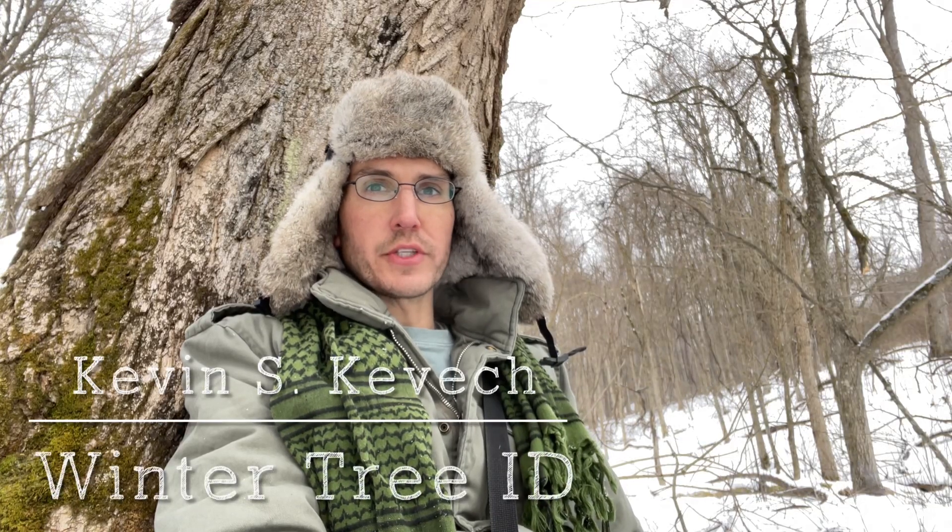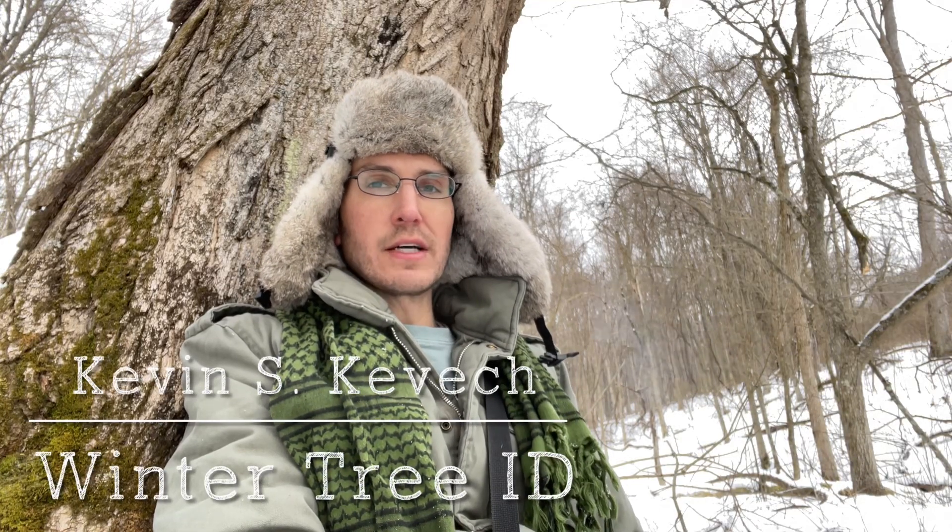Hello guys, I'm Kevin Kevich and this is Kevin's Disobedience. I thought today we would talk about winter tree identification — mostly talking about bark and how to determine the difference between hardwoods based on the bark alone. Though there are a few other tricks you can use that will help you determine what you're looking at if you're unsure, so let's dig in.